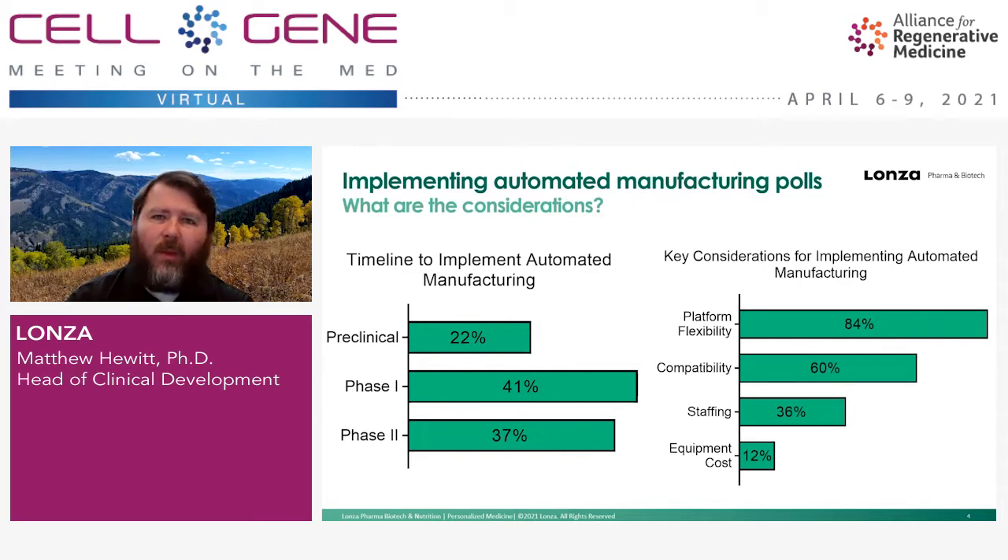The key considerations for what people are seeking in an automated manufacturing solution are primarily platform flexibility — what is the ability for your platform to run and adapt to my process? Secondly is compatibility: what is the ability for the platform to run the process? Combined within this is comparability — we don't want to produce a completely different product with different CQAs as we're moving from one platform to the next.